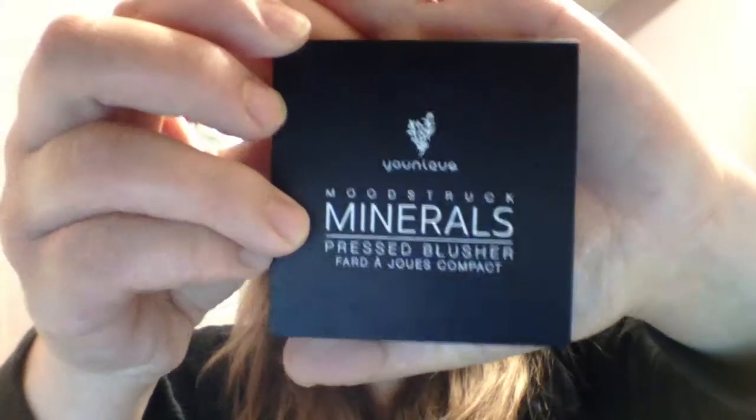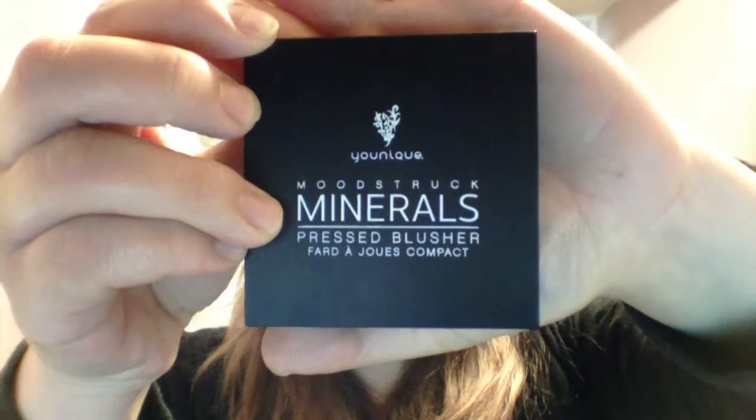And now I'm going to go in with a little bit of our Moonstruck Mineral Press Blusher in the color Sweet. This goes a long way too. So all you need is to tap it a little bit — that's why we don't need so much.